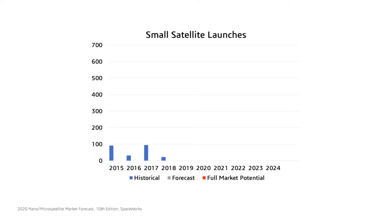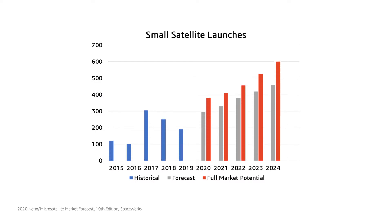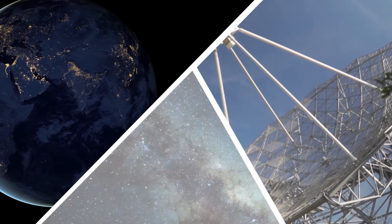The small satellite industry is currently booming, with the number of micro and nano satellite launches forecast to triple in the next five years. There is high demand in the small satellite market for high-precision pointing technology in areas including Earth observation, high-speed satellite communications, and astronomy.